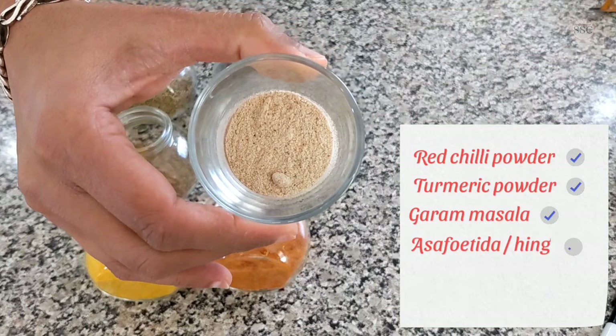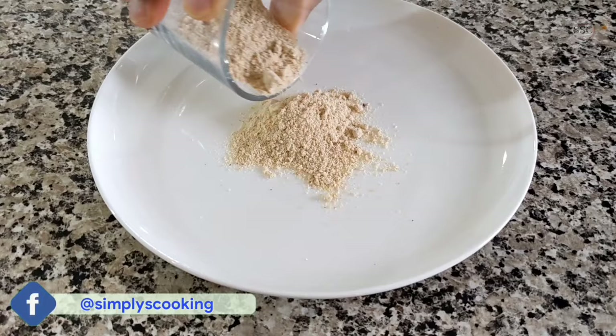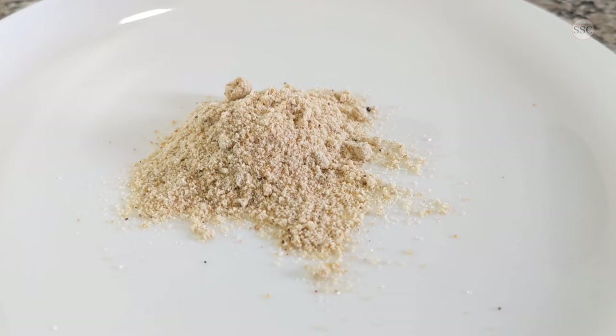Asafoetida, or hing. It is used to mask strong pungent flavours of some other ingredients in a dish, and is generally used in combination with turmeric, mustard and cumin. As it has a distinct umami flavour when cooked in oil, it can be used as a substitute for ingredients such as onions or ginger garlic.